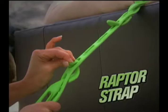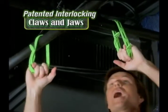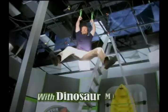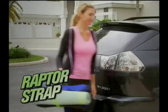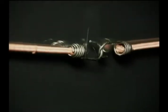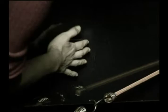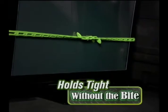Yikes! Bungee hooks can come loose, but Raptor Strap's patented interlocking claws and jaws double lock and wrap tight, holding on with dinosaur might! Uh-oh! Bungee hooks can scratch delicate surfaces, but Raptor Straps hold on tight without taking a bite.